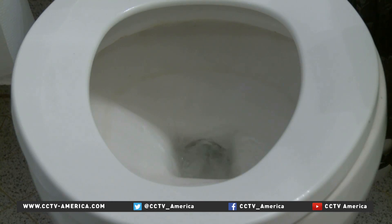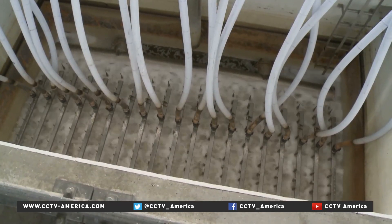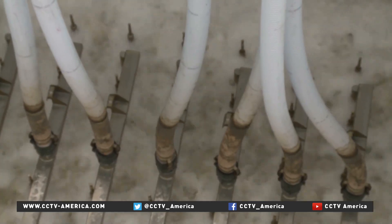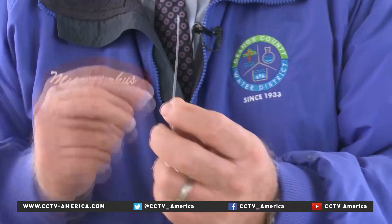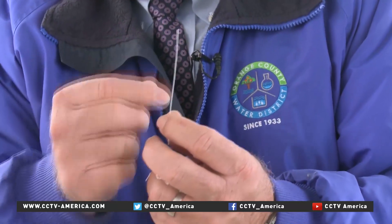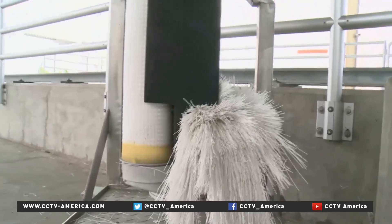Instead of dumping the treated sewage water into the ocean, it's pumped into these giant basins for step one: microfiltration. Wastewater is forced by air pressure through a series of straw-like plastic membranes with microscopic holes.